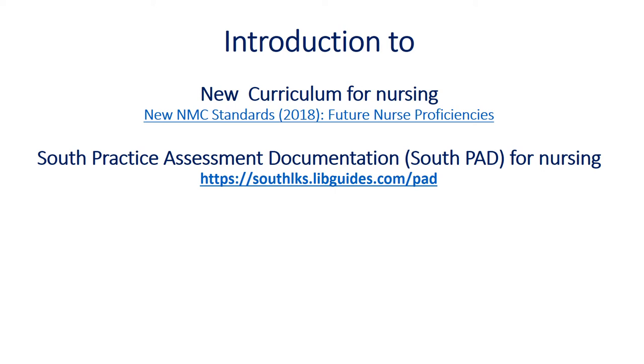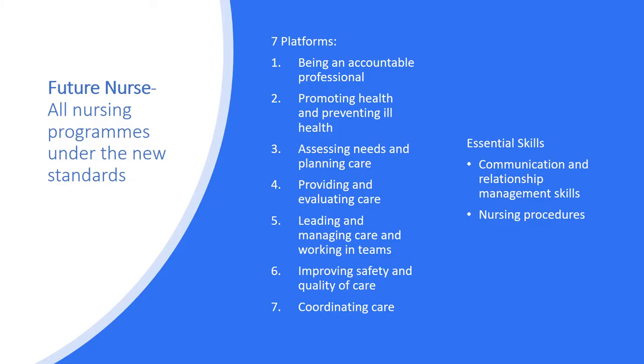This is a brief introduction to the new pre-registration nursing curriculum and the South Practice Assessment Documentation for nursing, abbreviated to the South PAD and commonly known as the South Pad. The NMC introduced the new Future Nurse Standards in 2018, which has seven platforms within it. The curriculum is designed under each of the seven platforms, and it also contains essential skills in relation to communication and relationship management, with an appendix related to nursing procedures.